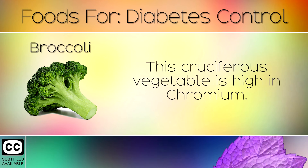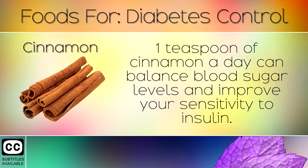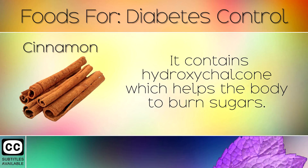1. Broccoli. This cruciferous vegetable is high in chromium. This nutrient lowers blood sugar levels by helping the body to convert sugars into fuel. 2. Cinnamon. One teaspoon of cinnamon a day can balance blood sugar levels and improve your sensitivity to insulin. It contains hydroxychalcone which helps the body to burn sugars.